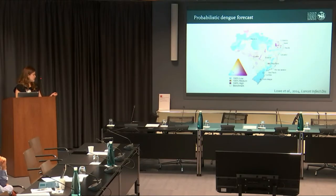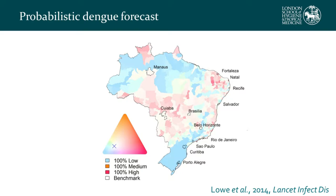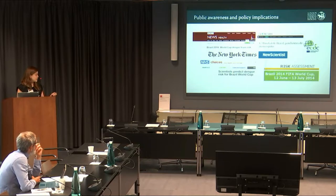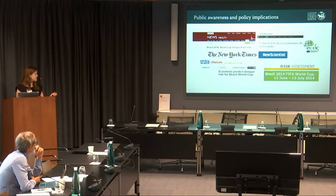Before the games in June 2014, we published our probabilistic risk map in the Lancet Infectious Diseases. The map shows the probability of different risk categories of dengue. In Brazil, high risk is considered greater than 300 cases per 100,000 population. Saturated red areas show high certainty of exceeding this threshold, while intense blue shows high probability of low risk. Our results were featured on the BBC, the NHS website, and within the ECDC risk assessment for travelers going to Brazil.